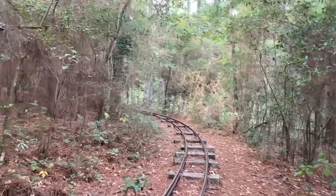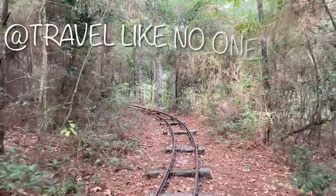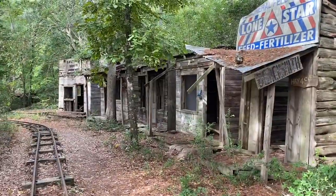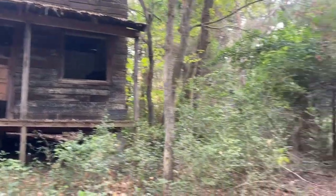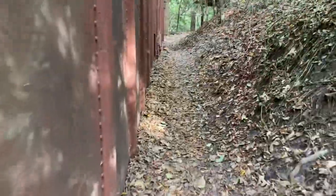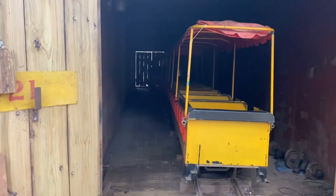I didn't know these train tracks were down by the little pond on the property, but thanks to my fellow YouTubers Jesse and Tyler at Travel Like No One Else, they had already been down there and told me I should go check it out. It was kind of a cool hidden find. I found out they actually have a small little working train that goes through here that they use for festivals and events. I thought that was kind of cool.